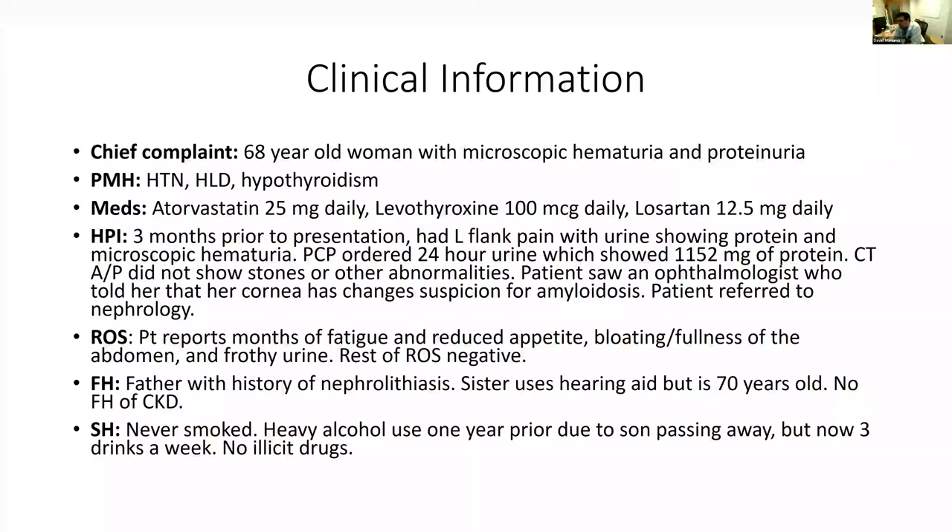The primary care ordered a 24-hour urine which showed about 1,152 milligrams of protein, then a CT abdomen and pelvis which did not show any stones or other abnormalities. She also saw an ophthalmologist who noted corneal changes suspicious for amyloidosis. In terms of symptoms, she reported months of fatigue, general reduction in appetite, some abdominal bloating, and frothy urine — constitutional symptoms without other specific findings.